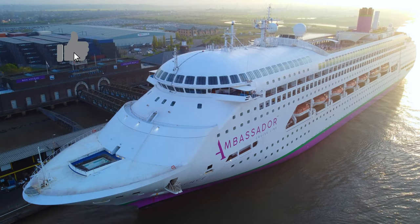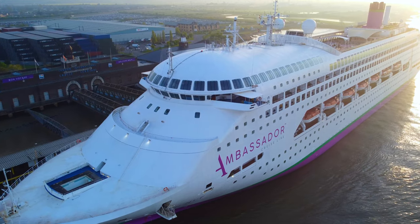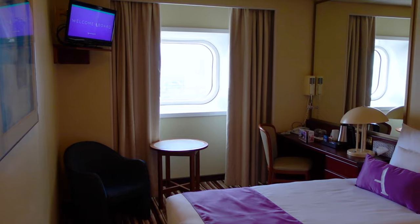So that was my tour of an inside cabin on board Ambience. Let me first outline the positives: all inside cabins, regardless of whether they're single or twins, feature a generous amount of storage. They were clean and comfortable, and the cabins are well appointed to a degree.